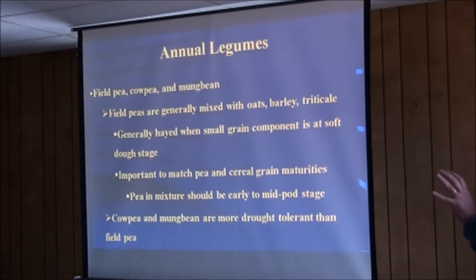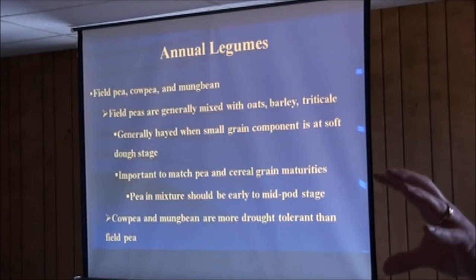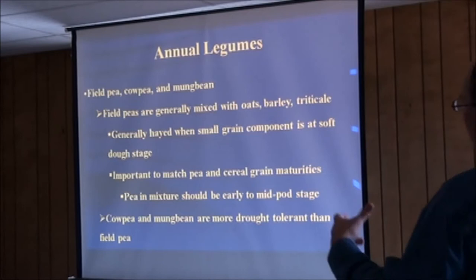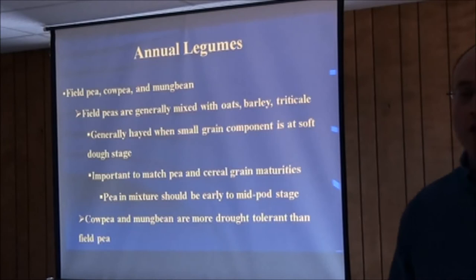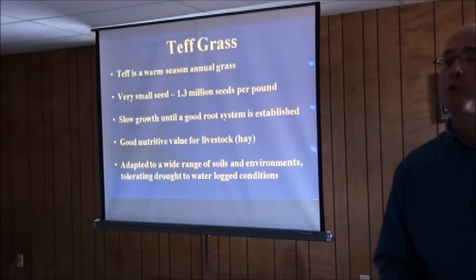Annual legumes — field peas, cowpeas, mung beans — are often mixed with small grains and hayed. You need your pea variety and small grain variety to be similar in maturity if you decide to hay them, and they should be cut at specific times for best value. Cowpeas and mung beans are more drought tolerant than field peas. I've seen cowpeas grow in absolutely minimal soil moisture conditions — that may be a good fit for this area depending on how the spring goes. Cowpeas and mung beans are warm season broadleaves; field peas are cool season and need to be planted early.